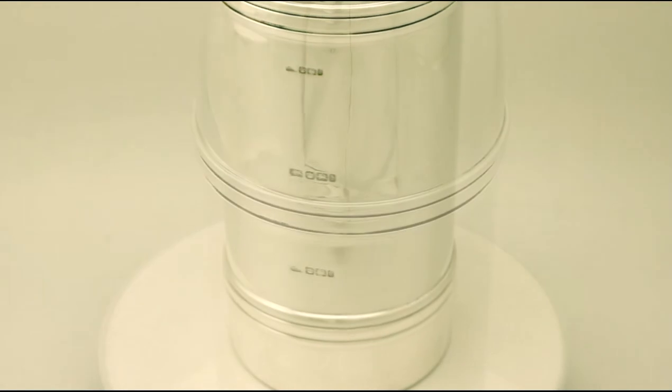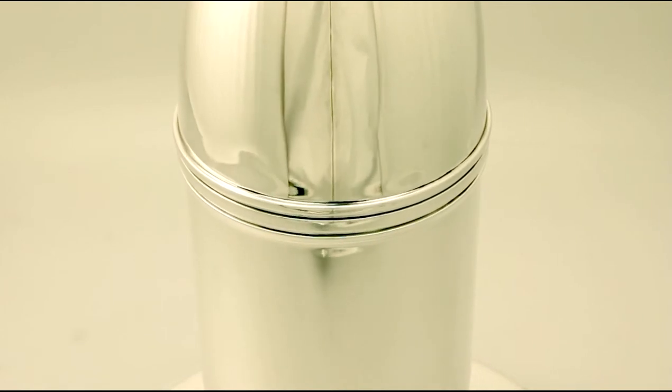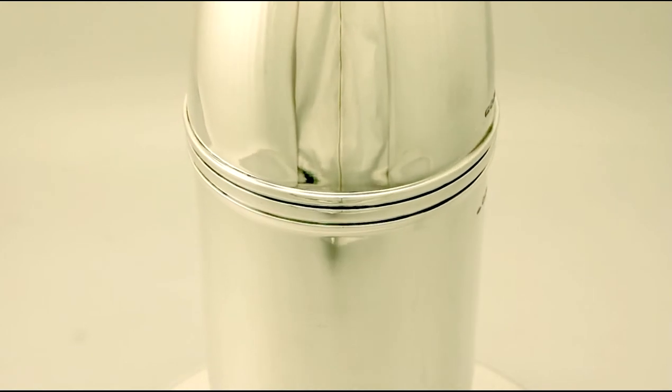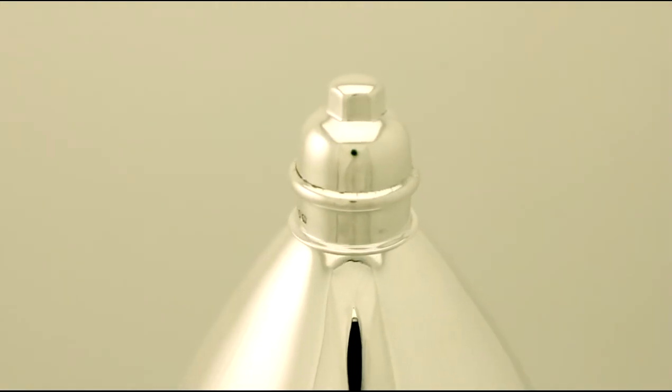Part hallmarks are struck to the surface of the detachable finial. All hallmarks are very clear. The piece has been professionally polished and is in presentation condition. At a weight of 45 troy ounces, the piece is an excellent gauge of silver.